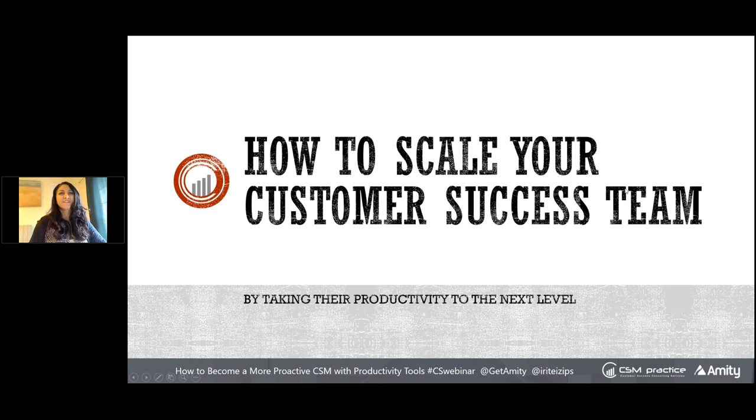Hi everyone. My name is Irit Ezeeps and I'm the chief executive officer and de facto a customer success consultant for many companies. I'm excited to be here today. We're going to go through one of my absolutely favorite content — how to become more productive, which will lead you to become more proactive and strategic. I'm going to tie these two concepts together throughout the webinar.